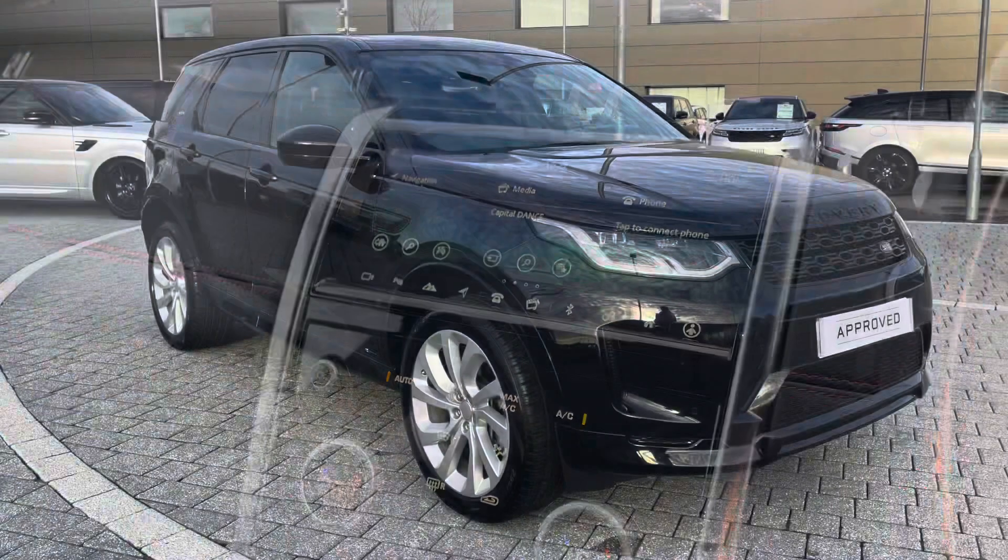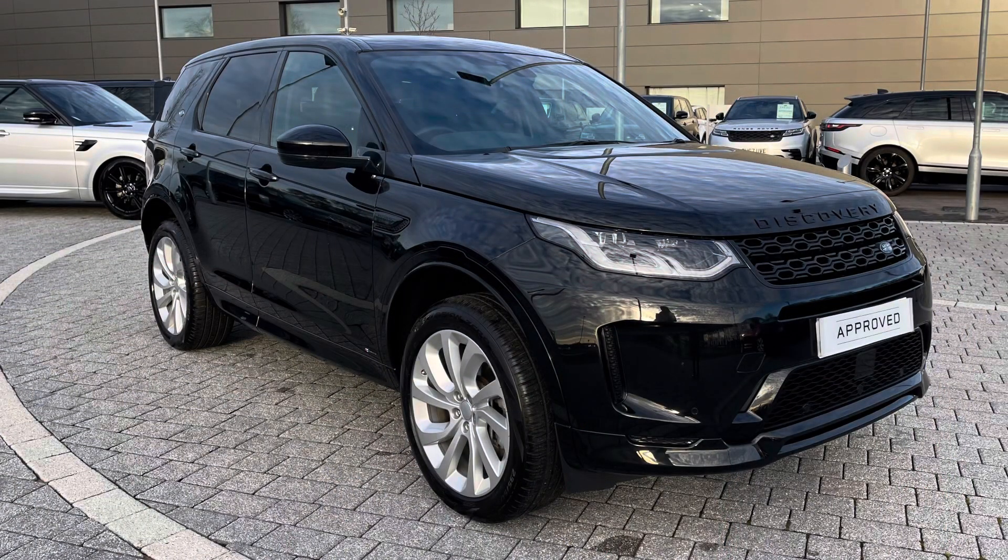Stepping back outside the car — thank you for watching this video on this lovely Discovery Sport D240 R-Dynamic HSE in Santorini Black, which is part of our Approved Used. We offer many different finance packages, so if you'd like a personalised quote or to book a test drive, please call 01785 899446.